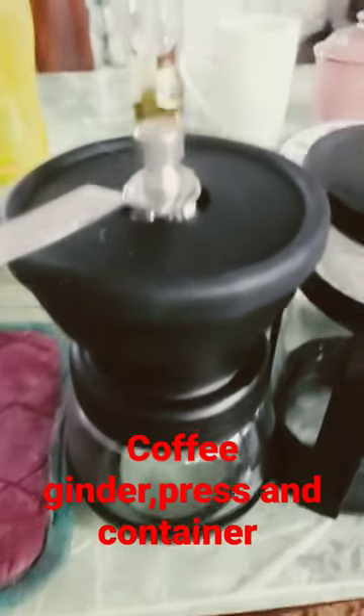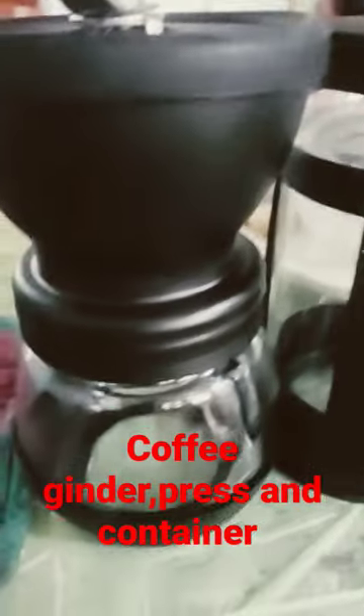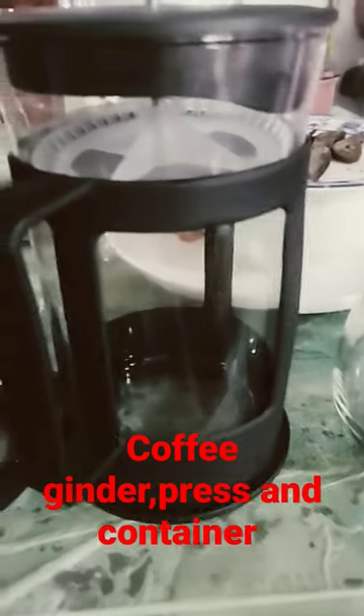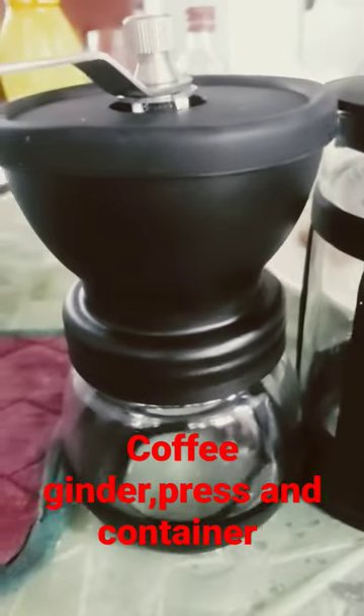So this is my new grinder, as you can see. Nice setup. Grind my coffee, go in the grounds there, then put it in the press, and then the extra that I want — the grounds or extra — I can put in here, or beans. So it gives me a lot of storage. This is actually pretty nice.